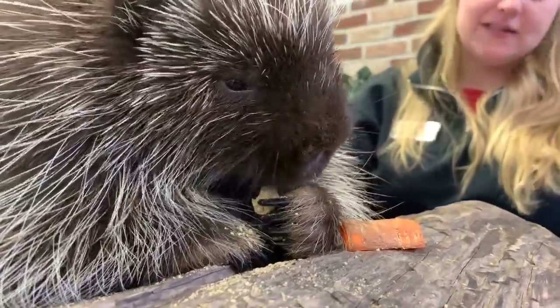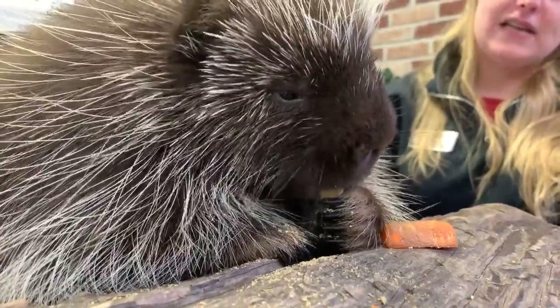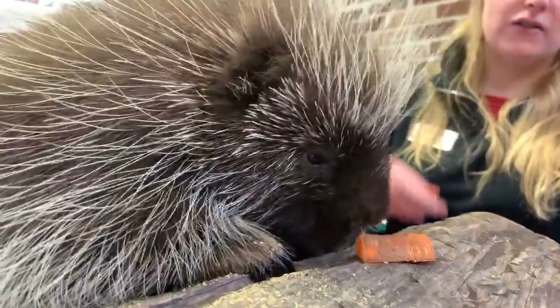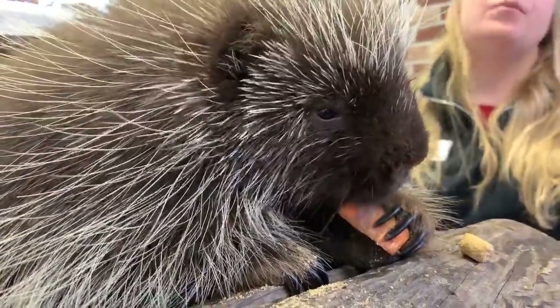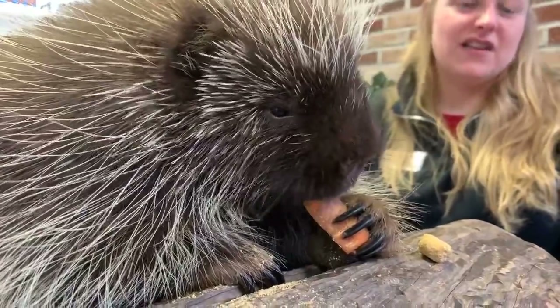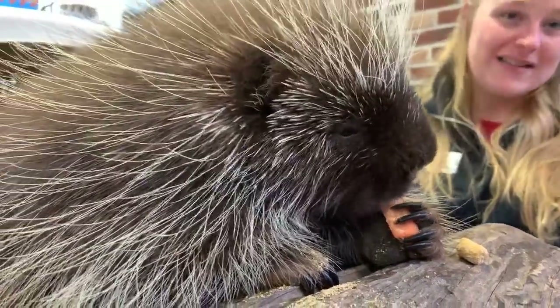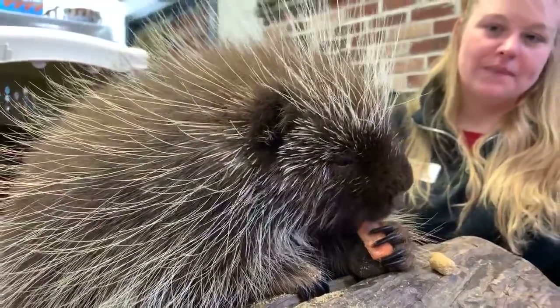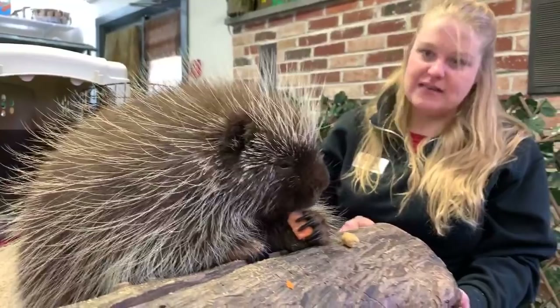Hannah wants to know how big he grows. Poki is almost two years old but not quite full grown — right now he weighs about 20 pounds. Male porcupines in particular can be upwards of 30 or 40 pounds. Poki can get to be maybe about twice his current size by the time he's done growing. He has grown a whole lot in the last year or two, but he still has a ways to go.